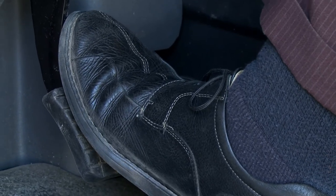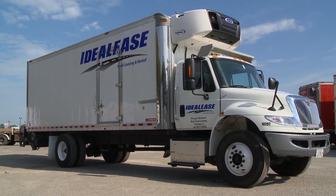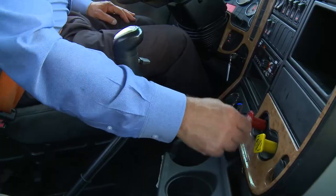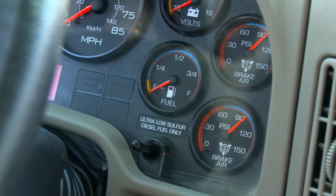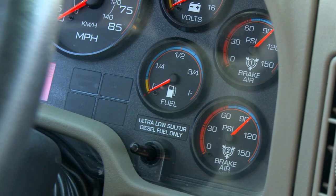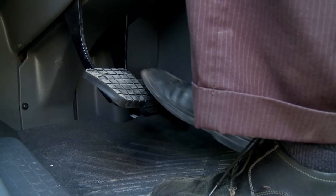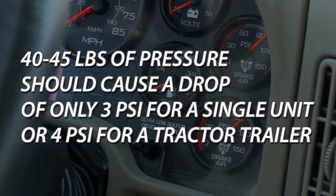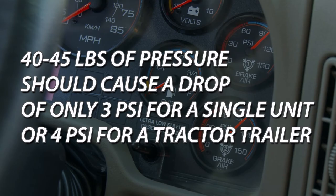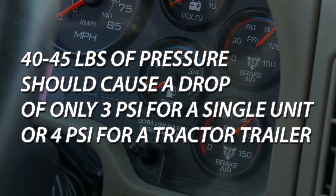By now the air system should be fully charged. Now we will do a static brake check. Before conducting this test, be sure you are parked on level ground and chalk the wheels. Release all the brakes and turn the truck off. Observe the pressure for one minute — there should be no more than a 2 PSI drop for a single unit and 3 PSI for a tractor-trailer combination. After an initial drop of 5 to 10 PSI in the system, there should be no more than a 3 PSI loss for a single unit and 4 PSI for a tractor-trailer combination.